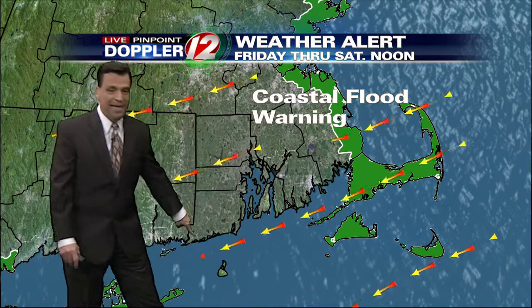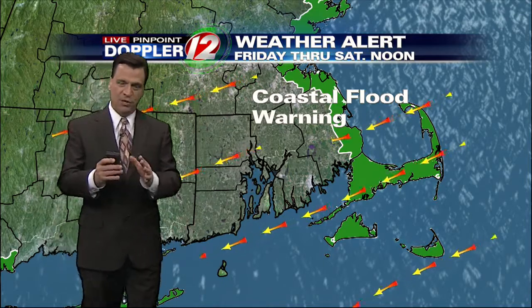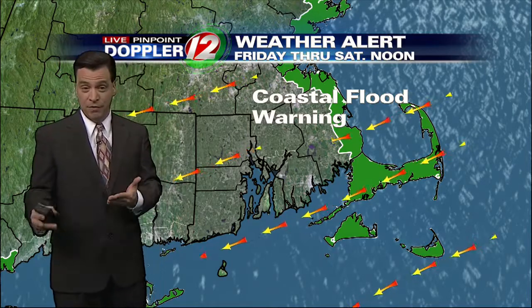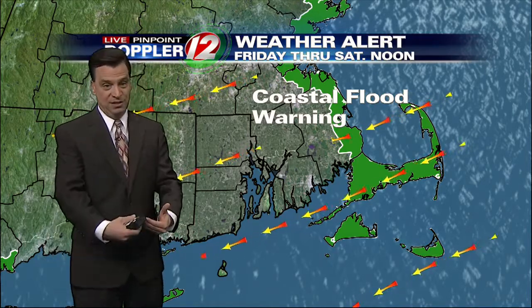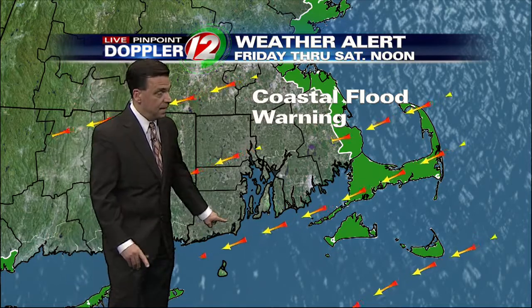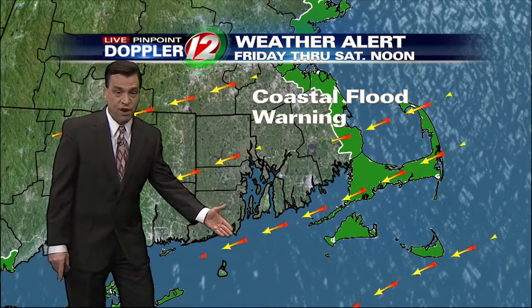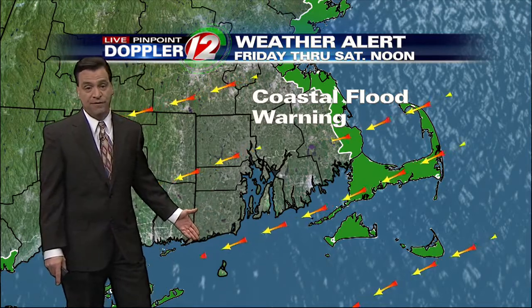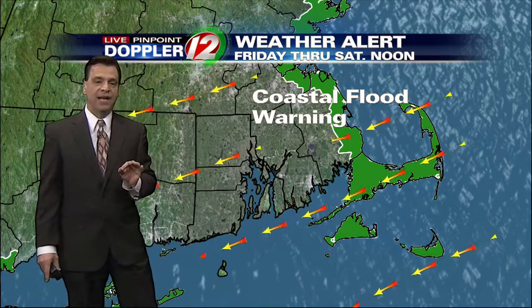Now, our south shore has what is called a coastal flood advisory. And I know folks along the south shore are very concerned after what we went through with Sandy. The good news is that we're not anticipating a surge like Sandy, but you will get beach erosion, some pretty big surf, some pretty big waves. And unfortunately, very, very strong wind. If we get hurricane-force winds, it'll be along the coastline and just offshore. That'll be realized tonight.